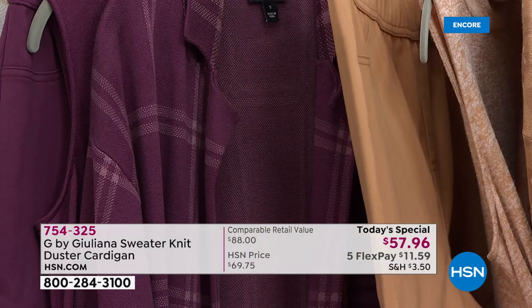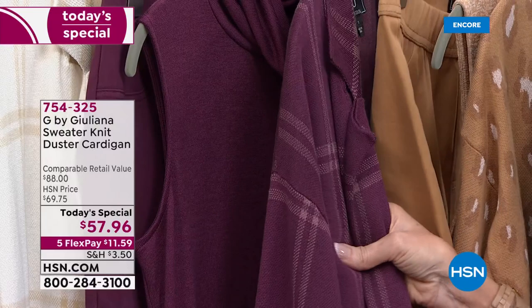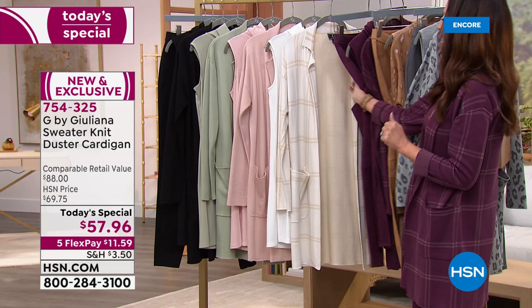We'll show all of these to you. You can get the drama top home for about $7, and the pant is about $10 today. Then this is the wine plaid — that's the one that I had to put on, it was just calling my name. I've got it on with the mauve wine drama top and the mauve wine moto pants as well.